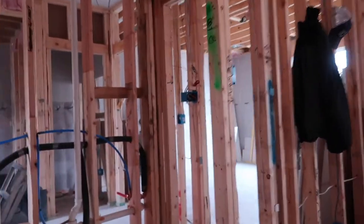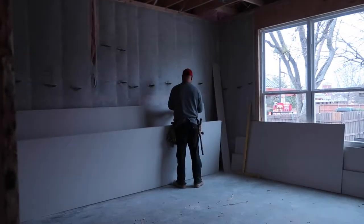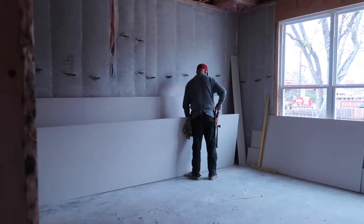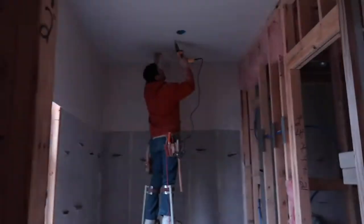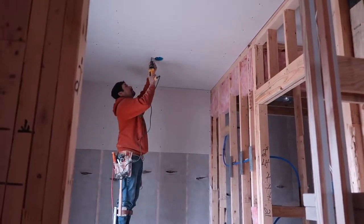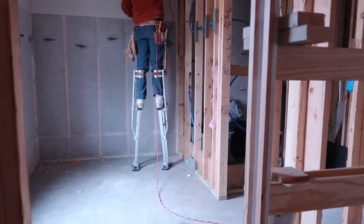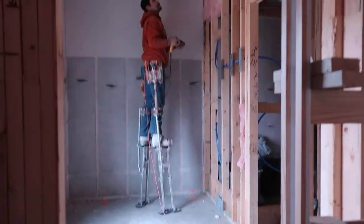So that's the ceiling of my office. And in order to reach the ceiling or up high, they have these stilt things that they walk on.